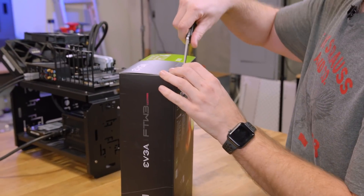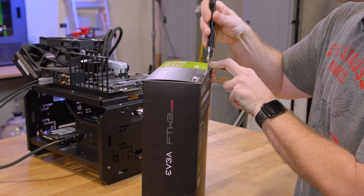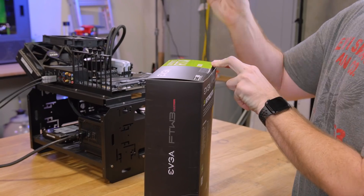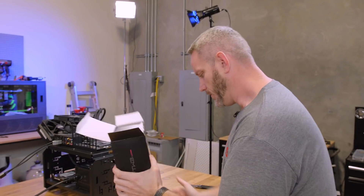This is actually the first time I've opened this card. I've had it obviously since before they launched and I have not even — that was some thick tape, guys. I'm gonna take a look at it for the first time with you.